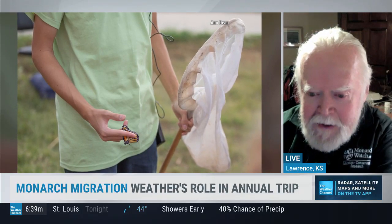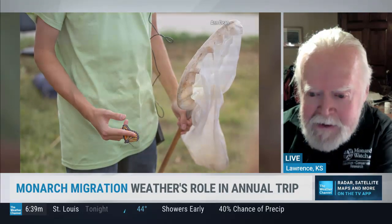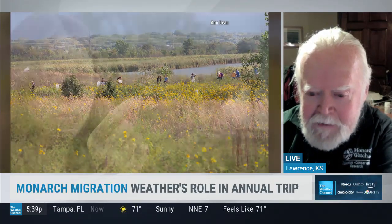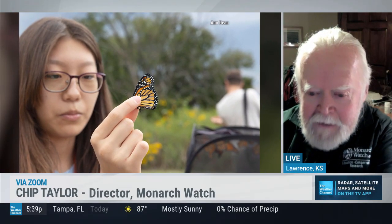It won't impede the flight of the butterfly. The tagging system we developed way back in 1997 has worked very, very well. We've tagged over 2 million butterflies and we have 20,000 recoveries in Mexico. And from those recoveries, we're learning a lot about the migration.